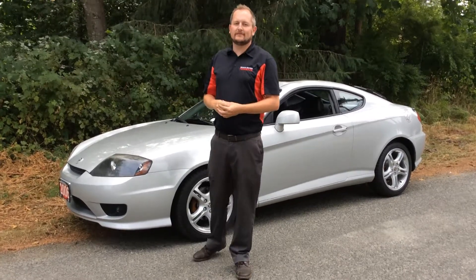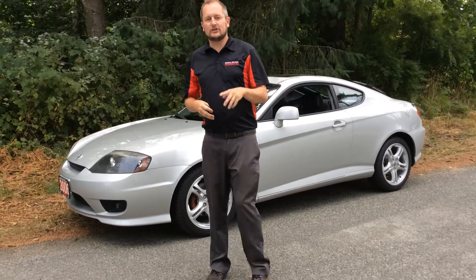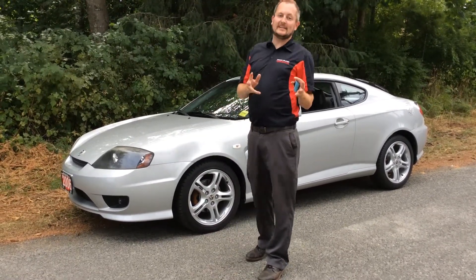Hi, Colin here at North Island Nissan in Campbell River, and today I'll show you a great piece of pre-owned inventory we have. It's a 2006 Hyundai Tiburon Tuscany Edition.